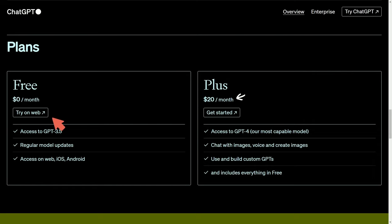Here's what you get with free access, which is access to the GPT-3.5 model. You'll notice this got much faster than before. On top of this with Plus you get GPT-4 — their most capable model — along with chat with images, voice, and creating images. You can build and use custom GPTs and everything else that the free tier includes.